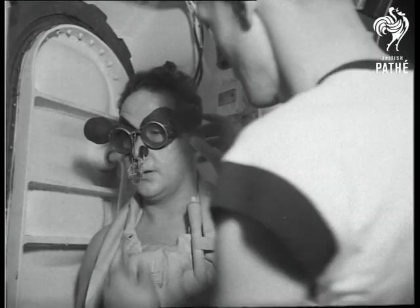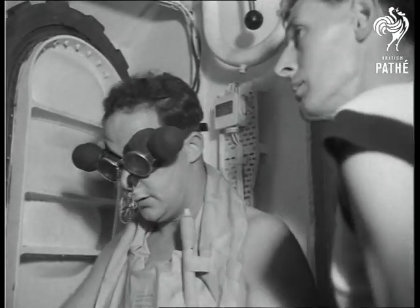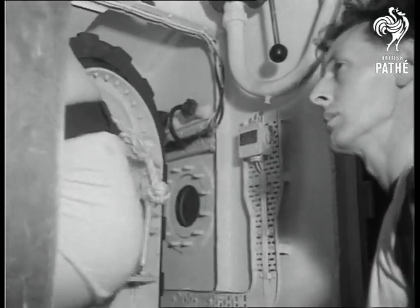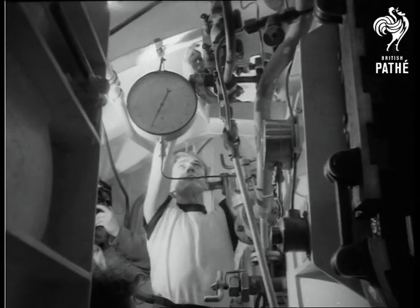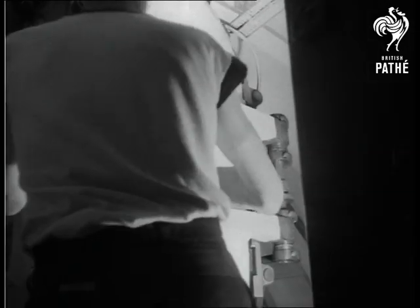This method supersedes the Davis escape system. A mixture of oxygen and nitrogen is breathed by the escaper, who then enters the escape chamber. This is flooded and the man comes to the surface in the air bubble. If he is injured, a piston will force him from the chamber.